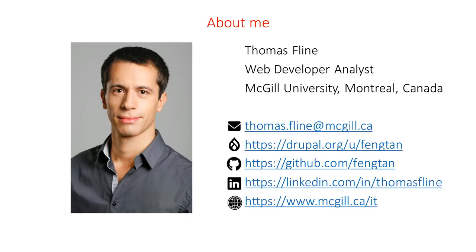Hi. My name is Thomas. I'm a web developer at McGill University in Canada. I've been working at McGill for more than 10 years. I maintain the university's website, which includes custom development, deployment, support, module updates, and maintaining part of the infrastructure. You can reach me by email on Drupal.org, on GitHub, and on LinkedIn.